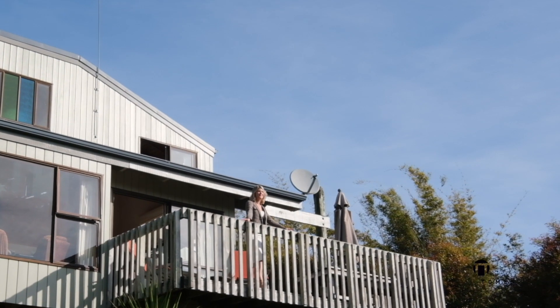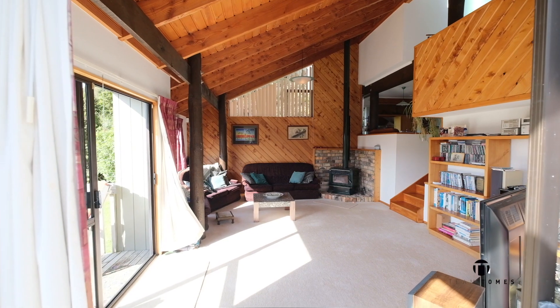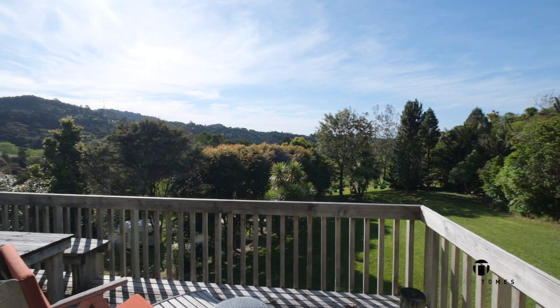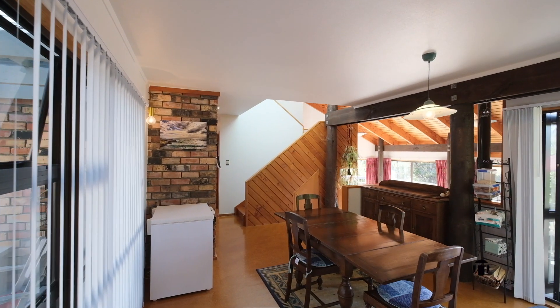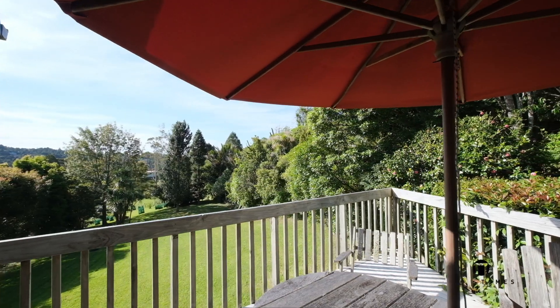The main home has a fantastic layout which has been designed to embrace the outlook and natural light. An expansive lounge flows out to an equally impressive deck where summer living will be the envy of all your friends. Up a few stairs to the dining and kitchen area, you can prepare family meals while supervising homework or interacting with guests when hosting.